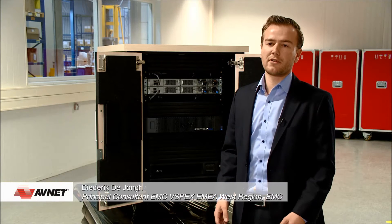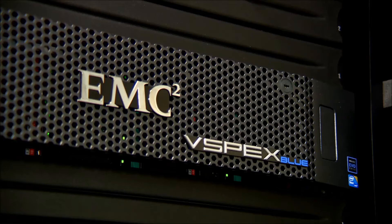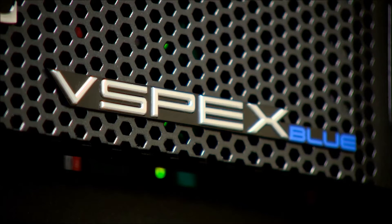EMC's vSpecs Blue is a hyper-converged infrastructure appliance. It sits in EMC's converged infrastructure portfolio next to blocks and racks, and it's all based on VMware's EvoRail platform. EMC has added six differentiators: RecoverPoint for VMs for business continuity, VDPA for the backup of a VM, CloudArray for bursting data to your cloud, EMC's remote services support, vSpecs Blue Manager for holistic management of the appliance, and vSpecs Blue Marketplace.